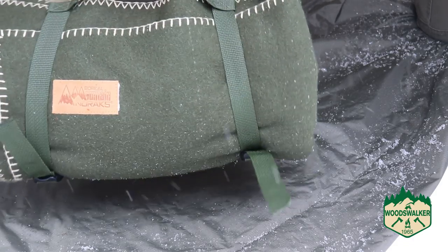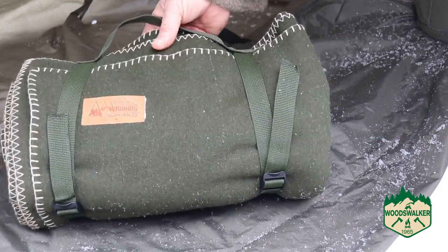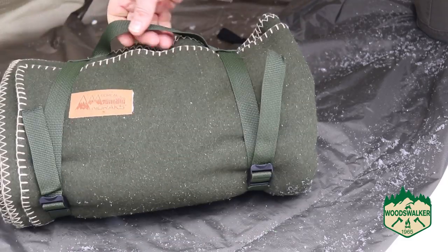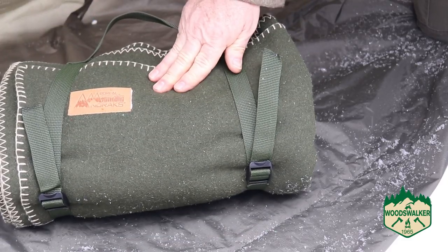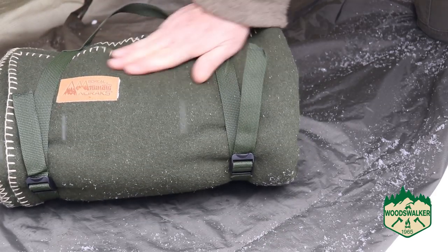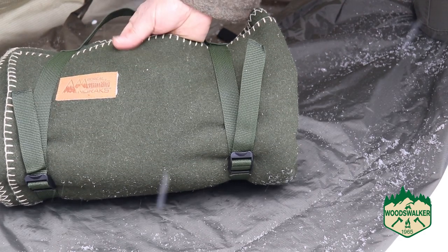As you can see, it comes with carrying straps, which makes it great for strapping to your pack, sticking in your pack, or you can even carry it out to the car — keep one in your car. Because Canadian winters can be brutal. If you have a car breakdown, you should have a blanket and a few emergency supplies.